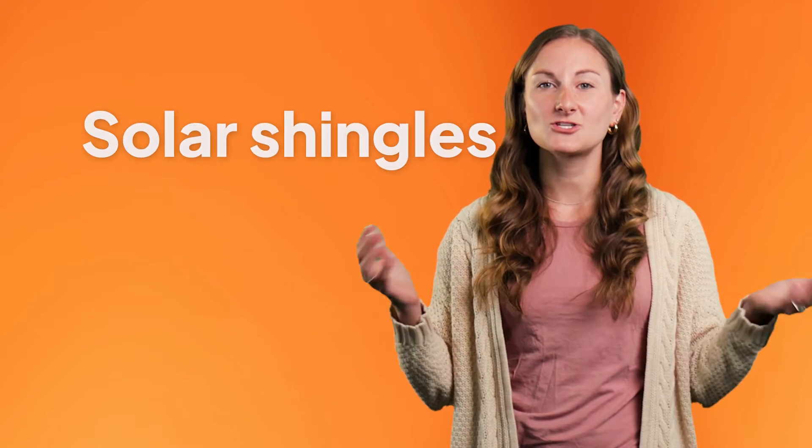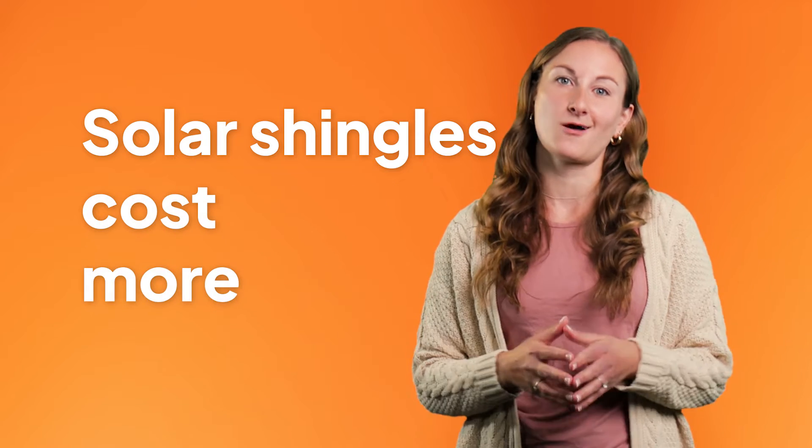Solar shingles are much more complicated to install than traditional solar panels, so they also cost a lot more. The price is a bit more comparable if you already need to replace your roof to go solar, but you'll still usually pay a premium for solar shingles.